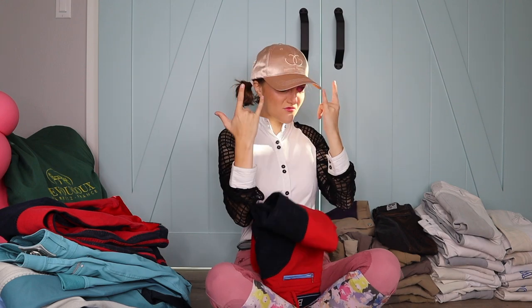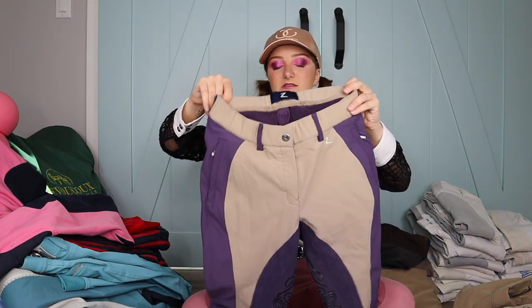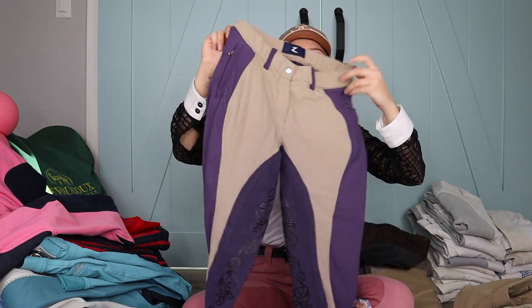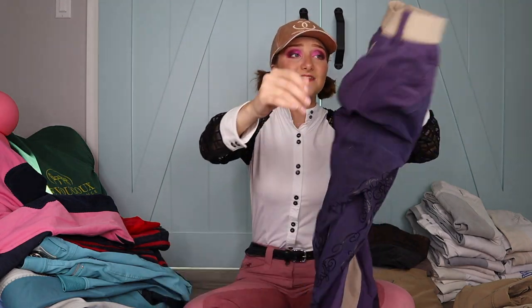My mom and I both love these purple ones a lot. I recently grew into these — they're Horse Crescendos, same brand as the ones I showed earlier. They're really really comfy and have a cute swirly pattern on the full seat with silicone. We stand that.